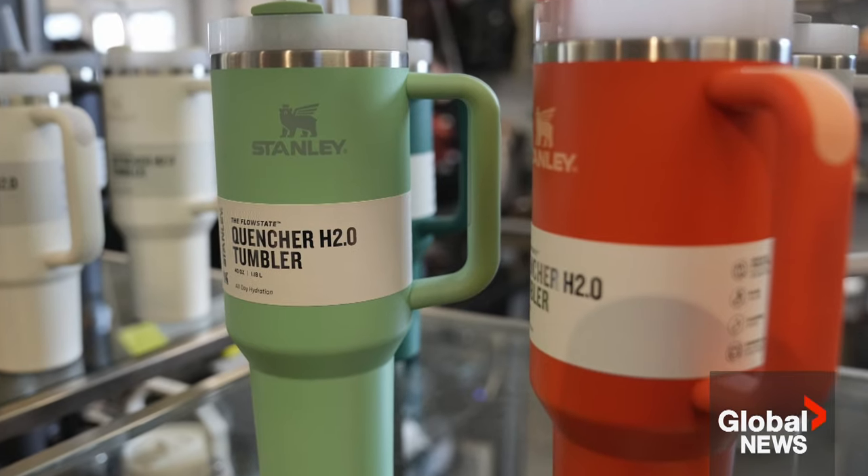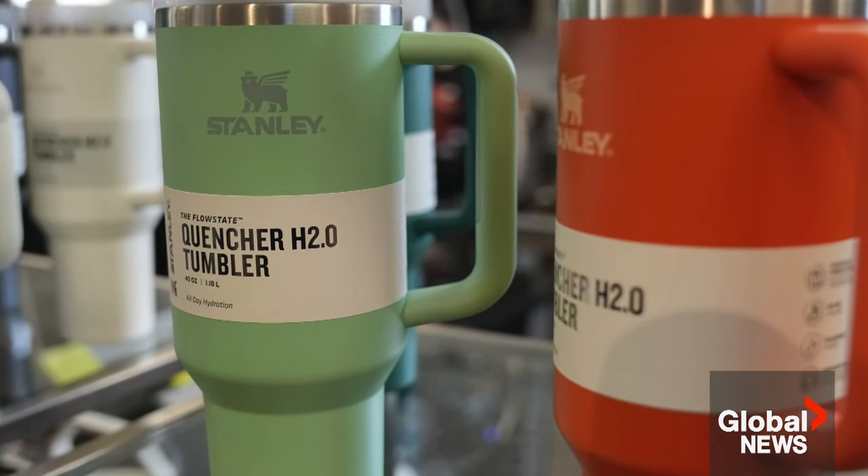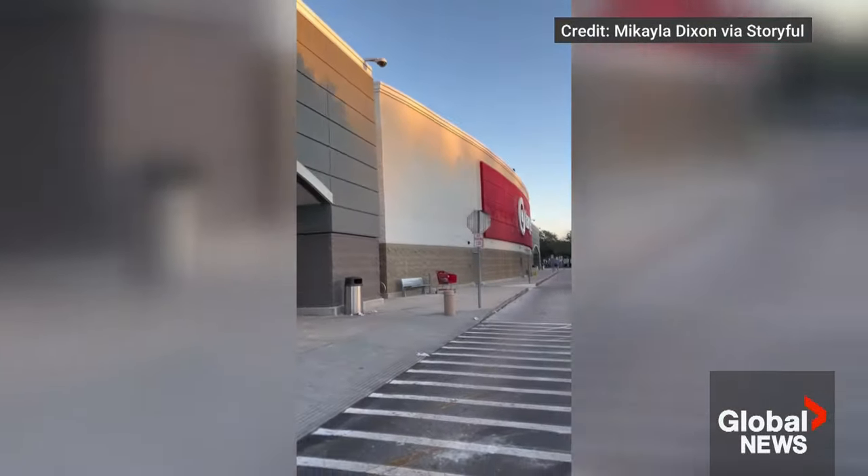Stanley says in the rare case the seal is exposed, customers are eligible for the company's lifetime warranty. Environmental chemistry professor Kevin Wilkinson says new bottles are unlikely to have much issue. If it's covered with either another metal or the lead is pacified somehow, then it shouldn't be a problem.